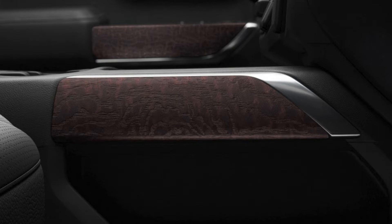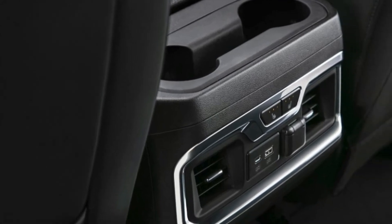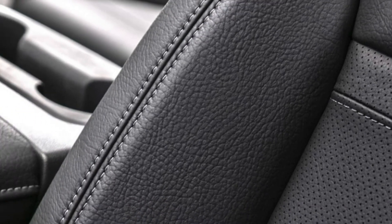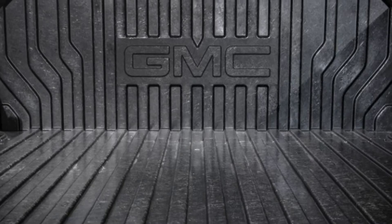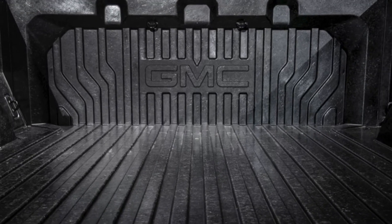Otherwise, the AT4 is a fairly typical Sierra 4x4 that can be equipped with a wide range of safety aids and features like a digital rearview mirror and a multi-color head-up display including an inclinometer. We wish GMC would aim higher, as Chevrolet has shown it's prepared to do with the mid-size Colorado ZR2. Regardless, look for the AT4 beginning this fall.